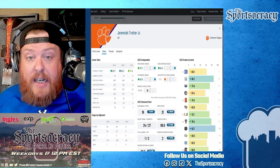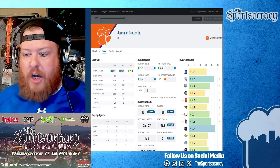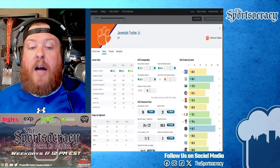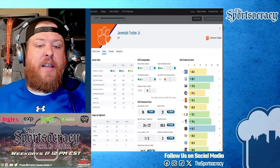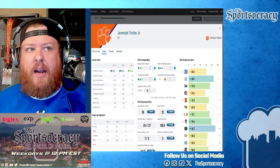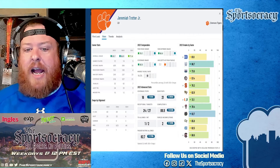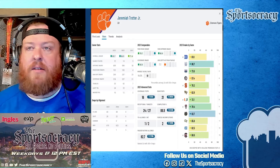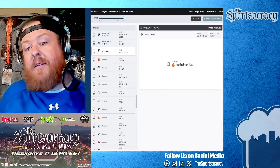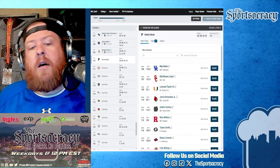I'd like to get a corner if possible, but there's another player I can't resist — the fit makes so much sense. Jeremiah Trotter Jr., linebacker out of Clemson. I don't really know what people dislike about him — he's very fluid, good against the pass, good against the run. The 16.3% miss tackle rate is the scary part, but you're getting him in the third round. He doesn't have to be flawless off the jump. I think he projects as a really high-end inside linebacker in this league.